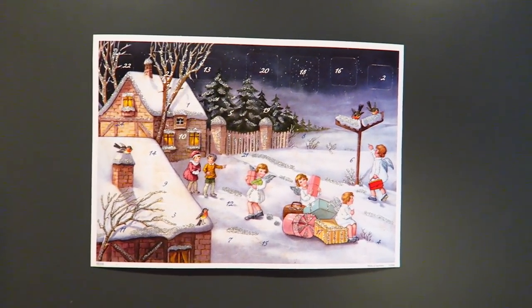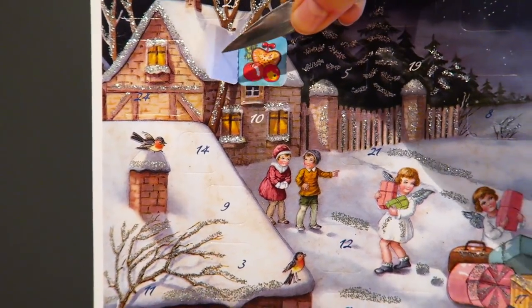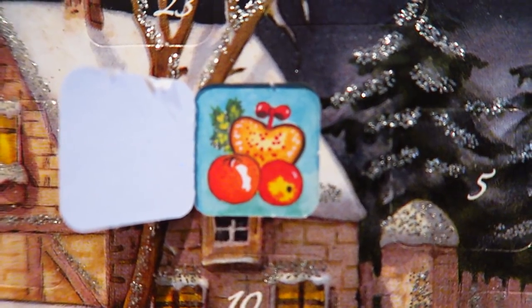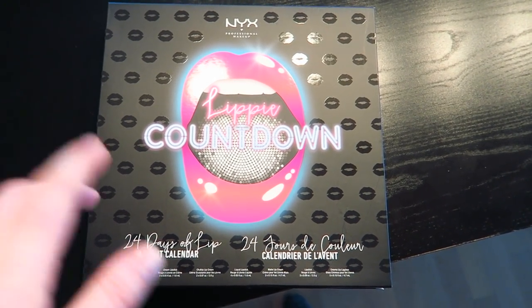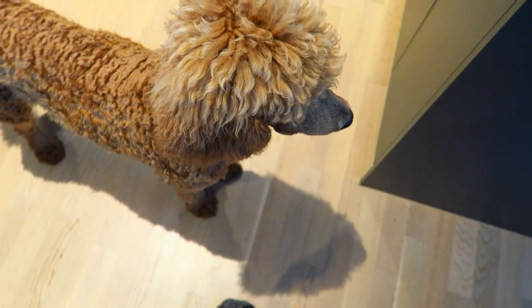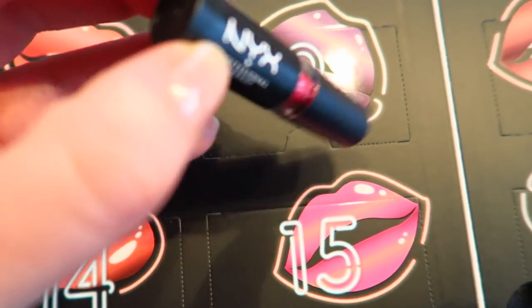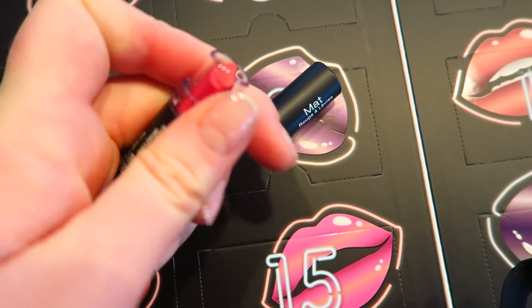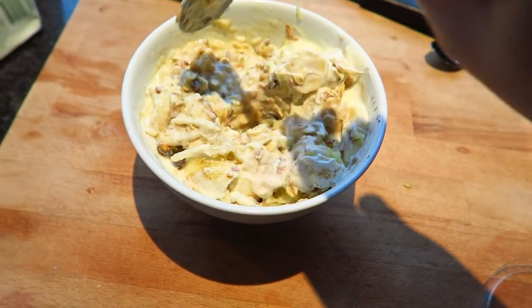Good morning everyone — today is December 1st, so it's the first day I get to open my advent calendar. Here it is: number one has some fruit and a gingerbread heart. I actually have a second advent calendar — this is the Nix's Lippy Countdown. Number one in that is the Nix's matte lipstick in the shade Eden, which is a really pretty matte red — very festive!